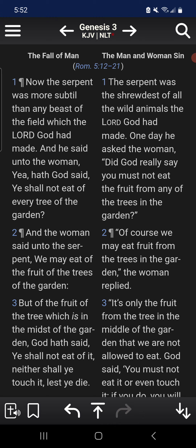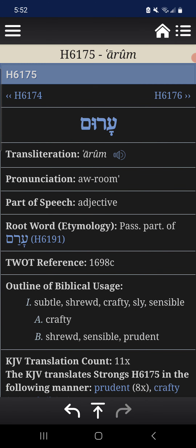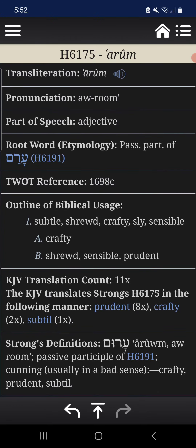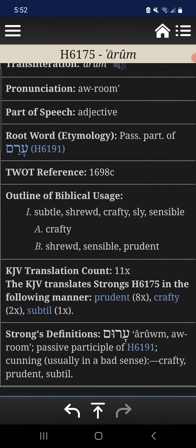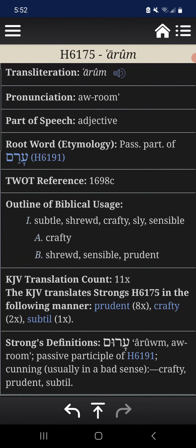So I'm going to read it, share a scripture or two afterward, and close it out. It says, Genesis 3:1: 'Now the serpent was more subtle than any beast of the field which the Most High had made.' When you go to that word 'subtle,' it talks about being crafty — subtle, shrewd, crafty, sly, sensible, prudent, cunning.